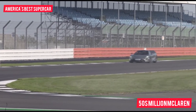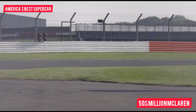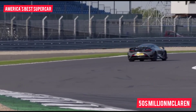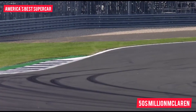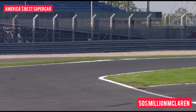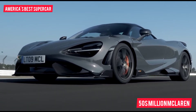No matter how good it is, the 765 LT will not — cannot — have the impact of the original 675 LT. At the time, that was the step change for McLaren: the car, above and beyond the P1, that really put it on the map for driver enjoyment. If the 765 can live up to that, it'll have done its job. That the 765 LT is hugely, shockingly fast and involving will come as no surprise. What might come as more of a surprise is that it mistakes aggression for driver engagement.